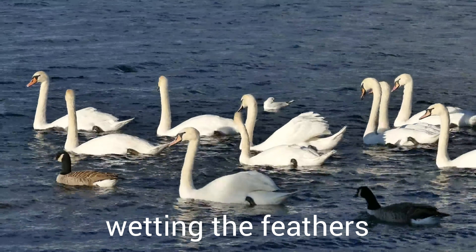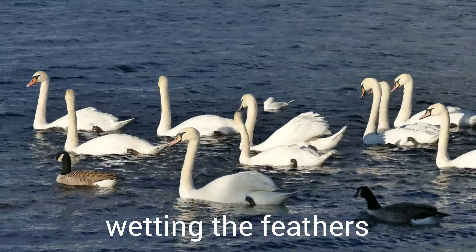Sleeping on water. If they get drowsy, swans just put their head under their wing and doze off.